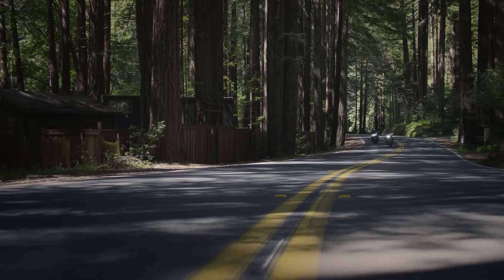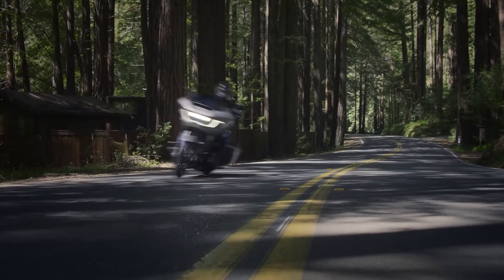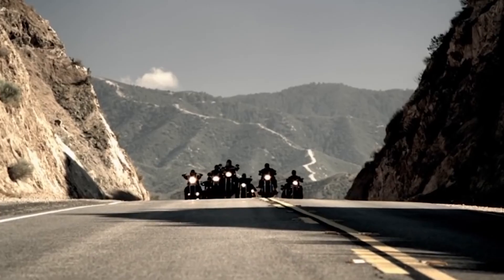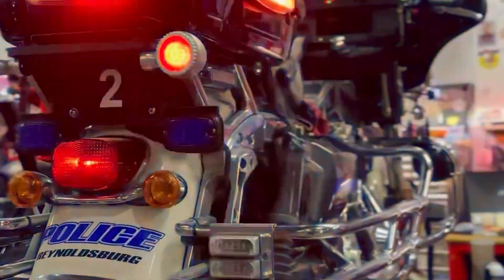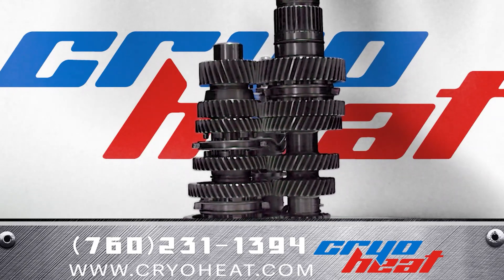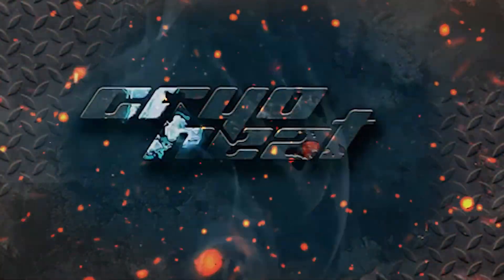Whether you're a weekend warrior on a hot date, a hero racer seeking unbeatable performance, or a bad boy one percenter outlaw demanding fury in every gear — our CryoHeat upgraded Harley-Davidson transmissions set the standard for excellence. Upgrade today with CryoHeat and shift with confidence.